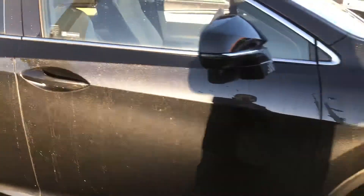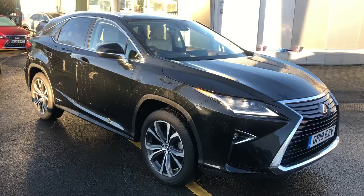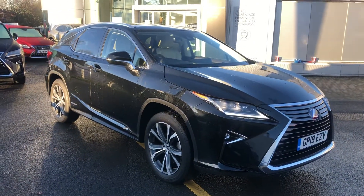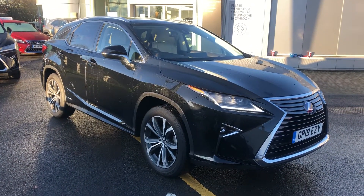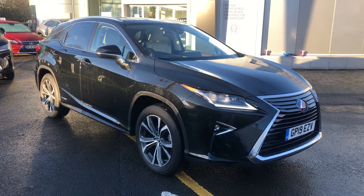So there you go — that is the Lexus RX 450h Premium Pack with Takumi Safety Pack. Should you have any further questions, you can contact us directly on 01204 541 838. Thank you for choosing Lexus Bolton.